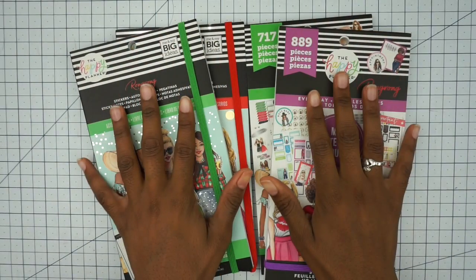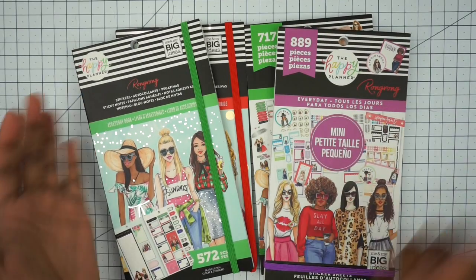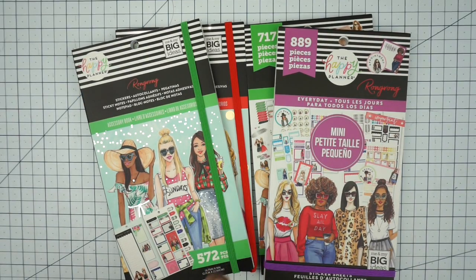Hey guys and welcome back to my channel. My name is Quanisha and today we are doing a Happy Planner sticker haul of the limited items that I got from the Ron Ron collection.